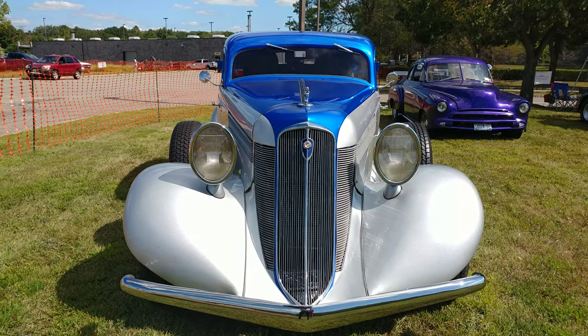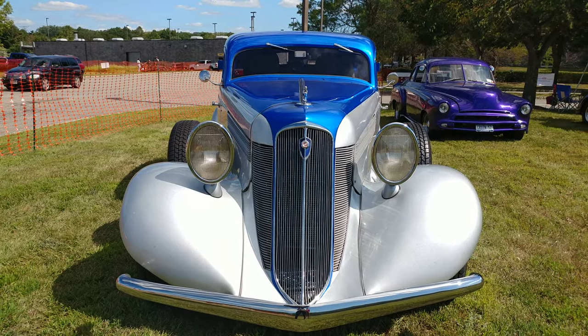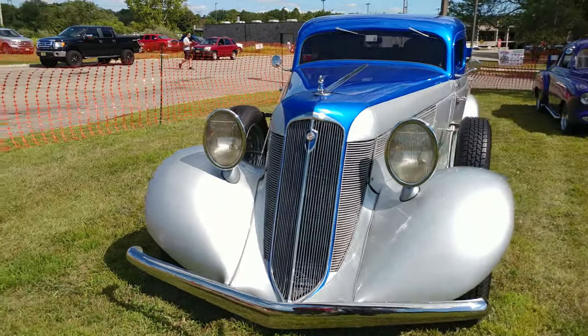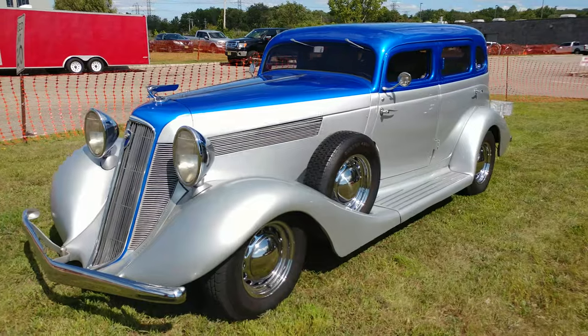1935 Nissan metallic blue and Vista metallic silver Studebaker President, pulling into the car show. This is at the end and I'm like, wow, that looks good.